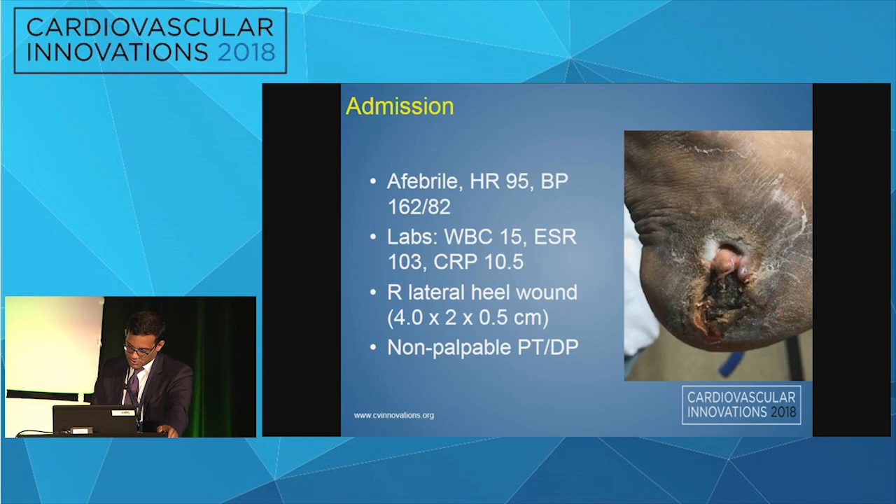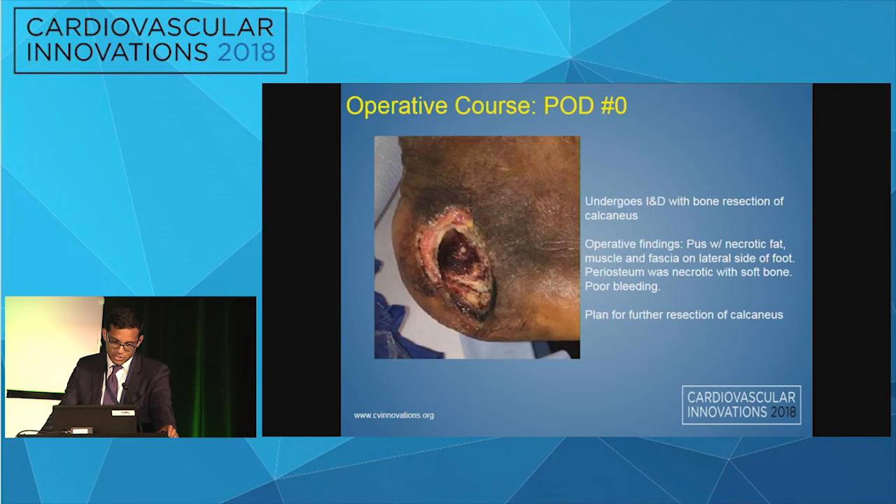As a result of the wound and the elevated inflammatory markers, he was admitted to the medicine service, was initially started on broad-spectrum antibiotics due to concern for infection, and podiatry was consulted.